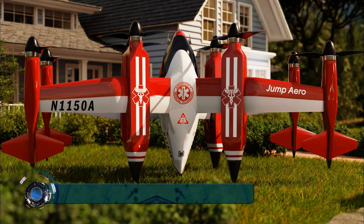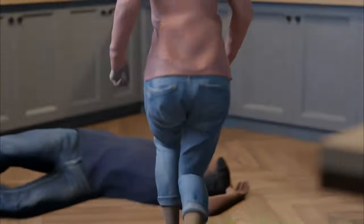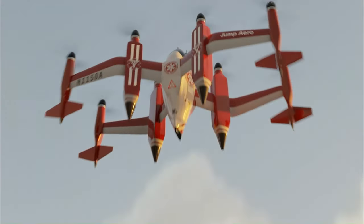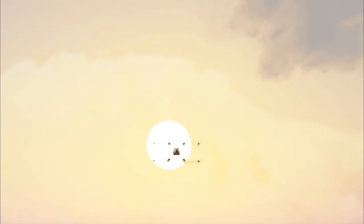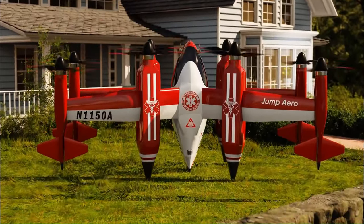The new EVTOL design called the JA-1 Pulse is designed to help medical professionals arrive at the scene of a rural emergency as fast as possible with critical life-saving equipment. It is capable of dash speeds of 250 knots, making it the fastest form of sustainable personal transportation, with the goal of providing the largest coverage radius within the critical 8-minute emergency response window.